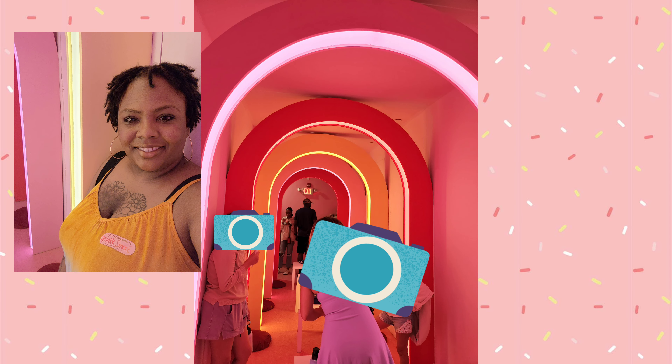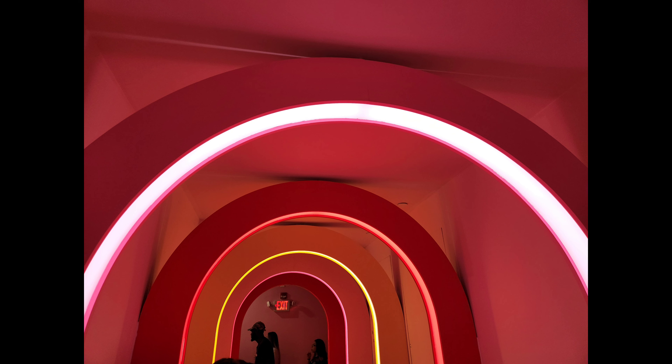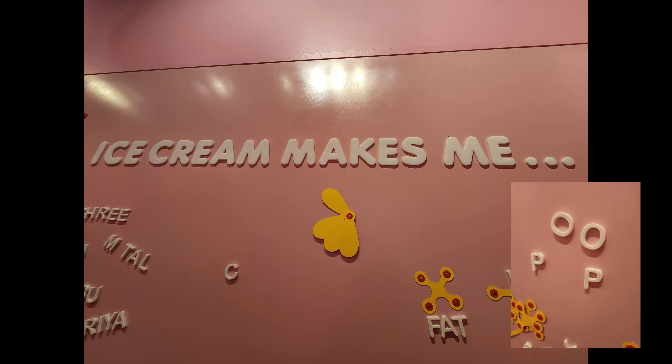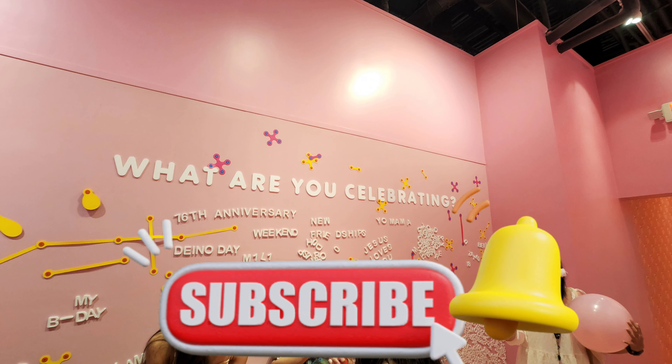If you are a selfie lover like me and my sister, you would love the Ice Cream Museum. Each and every nook and cranny had an opportunity for you to take pictures, vlog, and just be fabulous. I had to take the opportunity to go to the Ice Cream Museum, as it was my first time in Austin.